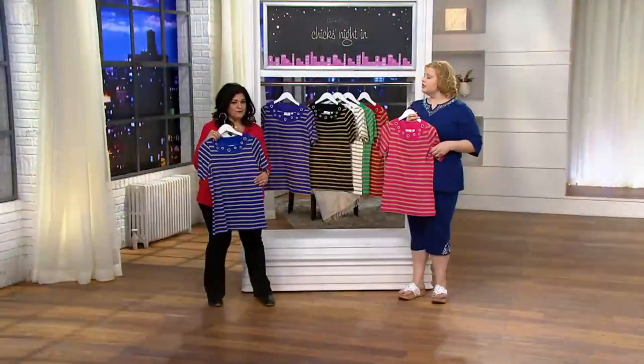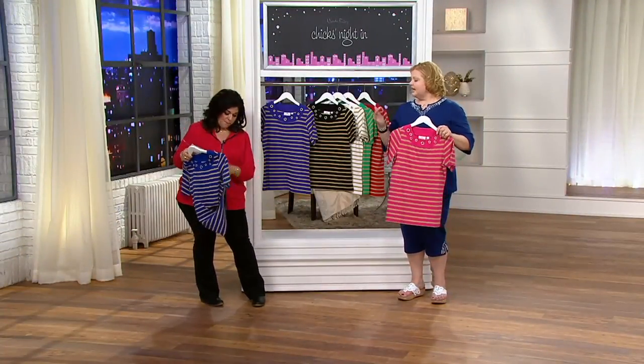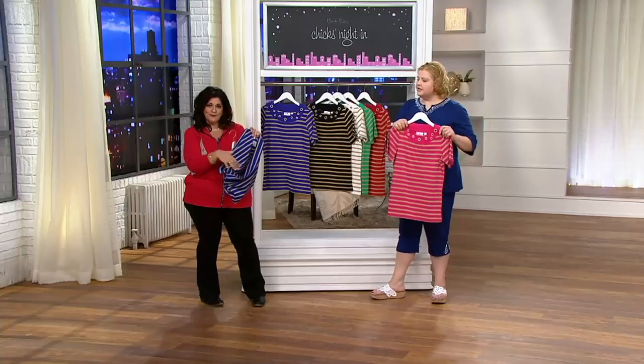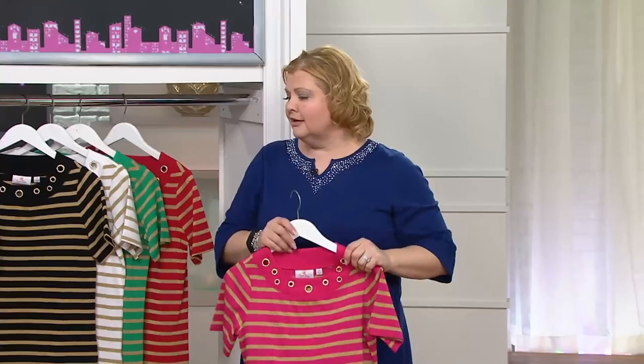It feels soft. This looks great — this can be great with your white pants, with your beige, or any of the colors that are shown here: the black, the white. If you have a red capri pant or something, this would be great going into the spring and summer months. And then you've got a great deal.